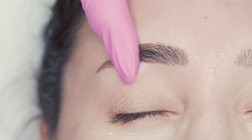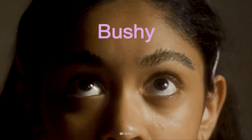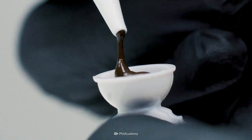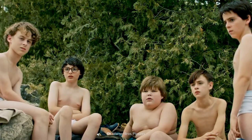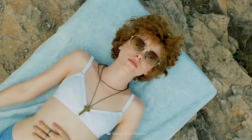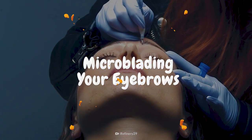This semi-permanent technique will fill in your eyebrows and save you time. You'll get the shape you've always desired. But is microblading like a traditional tattoo? And why should you avoid swimming after the procedure? This is Your Body On microblading your eyebrows.